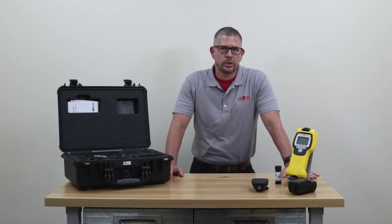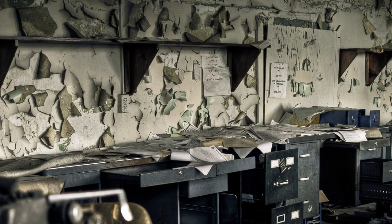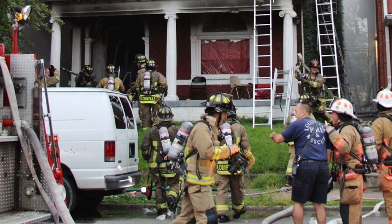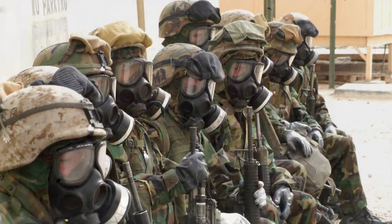With the technology on board the ChemPro 100i, applications for the unit vary all the way from leak source detection to sick building syndrome, overhaul operations after a fire on the fire ground, decon, and battlefield operations for detection of chemical warfare agents.